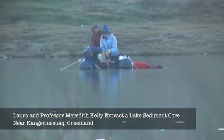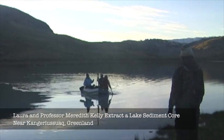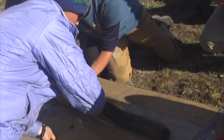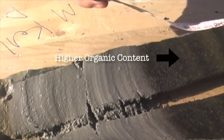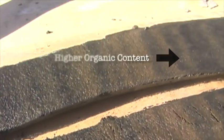We also use another method which is studying the lake sediments that are in front of these glaciers. We extract a sediment core from the lake and look at different proxies of the sediments to determine how the ice up valley has changed, because the glacier is depositing meltwater into the lake when it's present. For example, when we look at these sediment cores, sometimes we find areas where parts of the core have higher organic content than other parts.